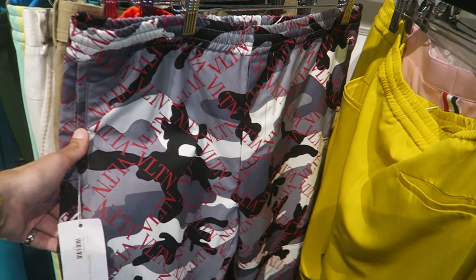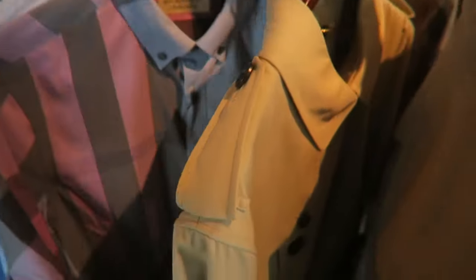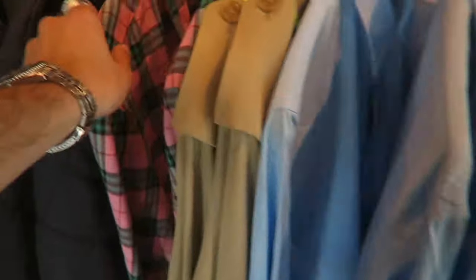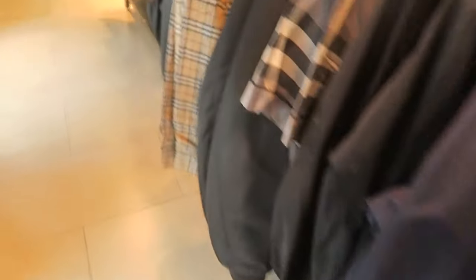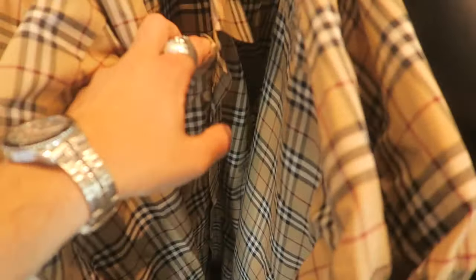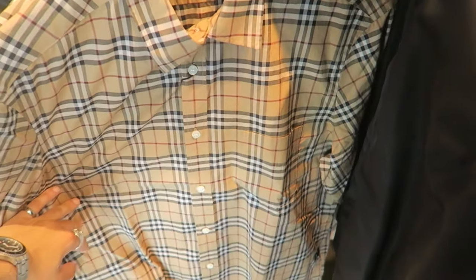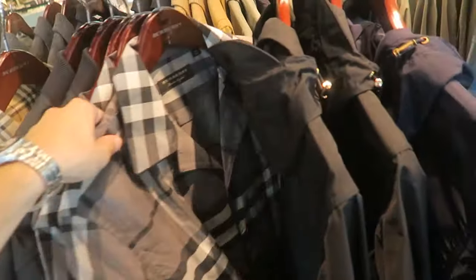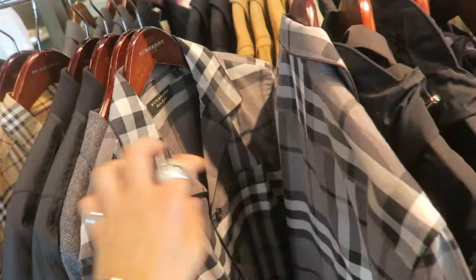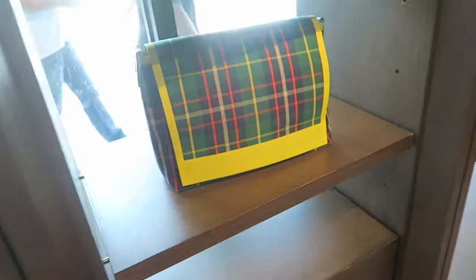Super crazy Valentino pants — $1,400. Burberry — oh, this one's sick, pink, $180. The normal monogram — or the Nova Check I should say, not monogram. No price tag, I'm trying to find the price, I can't find it. This black one. Oh wow, this bag is sick.